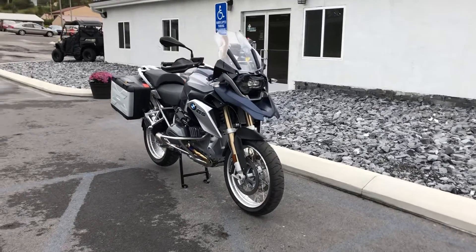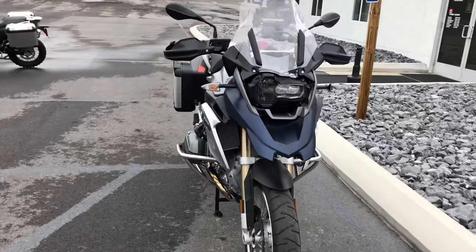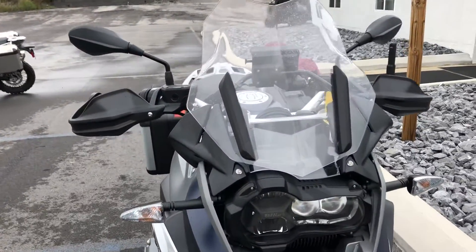Hello, Josh here at BMW Motorcycles of Tyrone. Thanks for the interest in this 2016 R1200 GS. Believe it or not, this bike only has 84 miles on it.